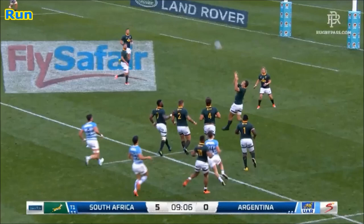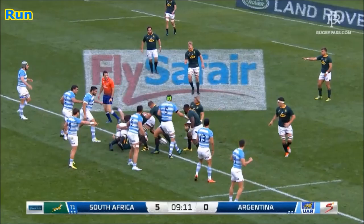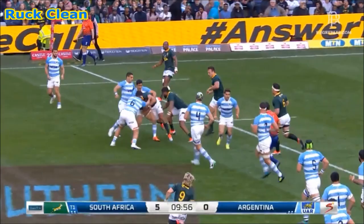Five metres short. Restart is deep from Argentina. Andrei Esterhaizen juggled but grabs it the second time. Vili Leroux calls for it, Vili Leroux gets it. Counters from the back, the Springbok fullback.